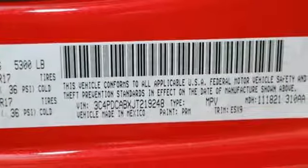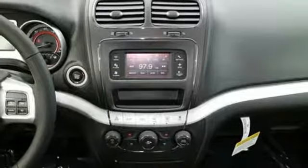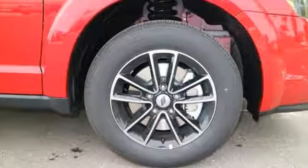Fold-flat rear seats open up the possibilities, and four-wheel anti-lock brakes with brake assist, electronic stability control, and advanced multi-stage front airbags keep this vehicle prepared for the unexpected. Impressive technology, including Keyless Go and a touchscreen display, make it a well-rounded vehicle for any family.